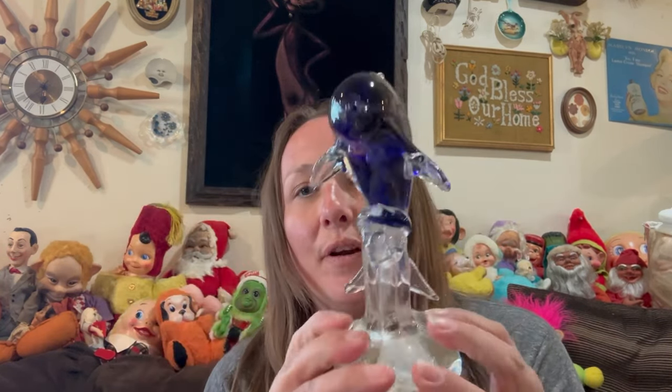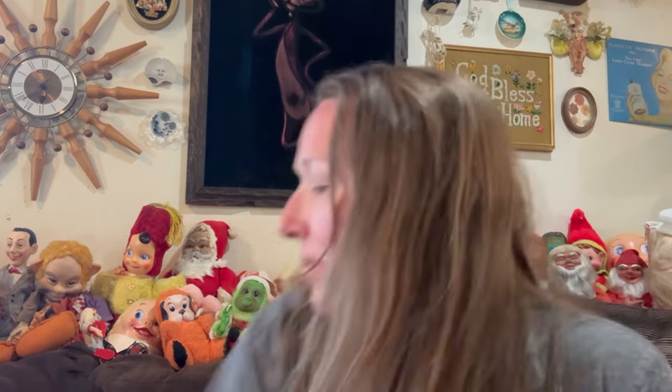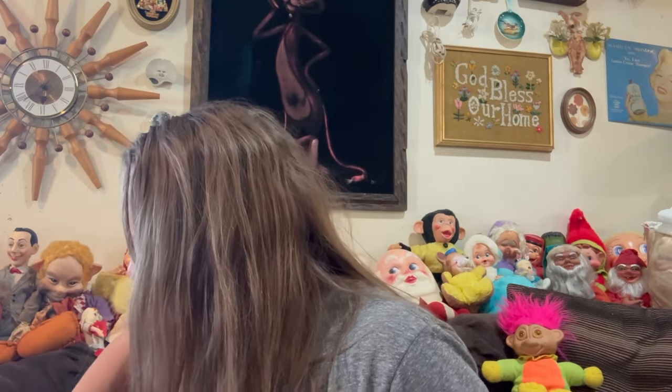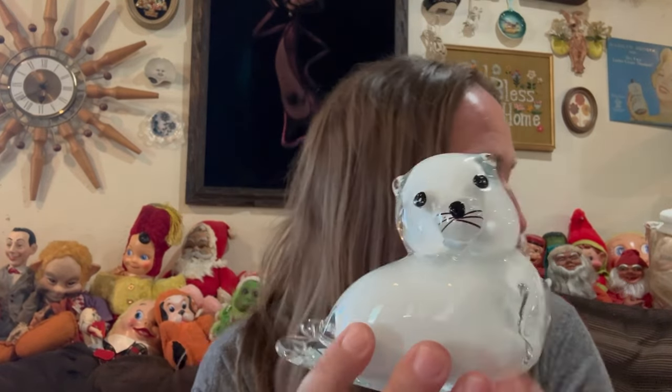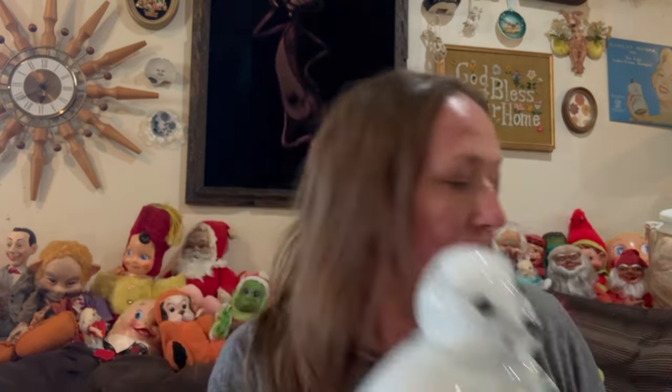There is a glass dolphin — really pretty. I love the cobalt blue look in there, and it's on a base. Here is another art glass piece. Are these seals? I think these might be seals — I thought they were polar bears, but they're not, they're seals. There's a littler one and a bigger one. Those are cute.